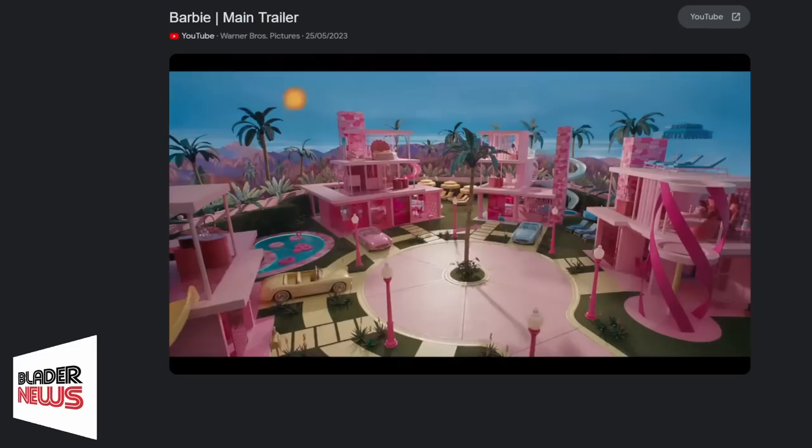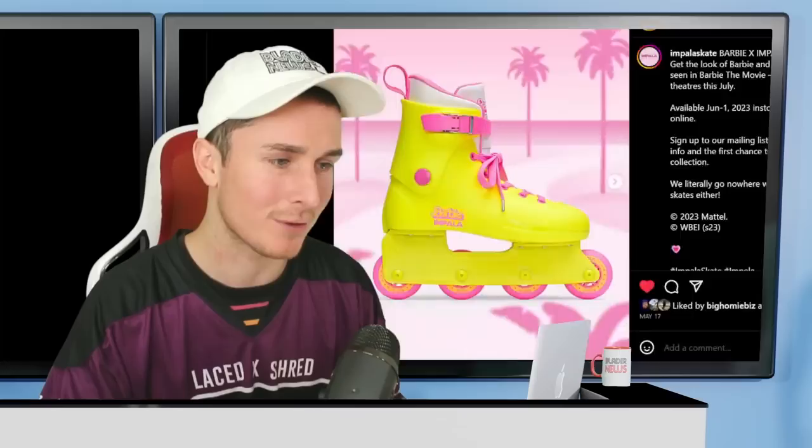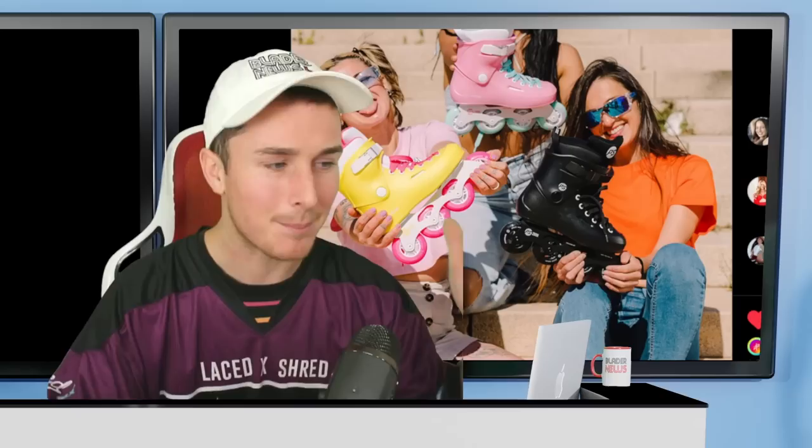Do you think the Barbie movie is going to help rollerblading? It's set to come out earlier this year and features rolling. We've already got some official Barbie skates — Impala has made an officially licensed version of the skates featured in the movie, which I think is going to sell insanely well. Smartly, Powerslide has also jumped on this trend and made an exact same looking skate.